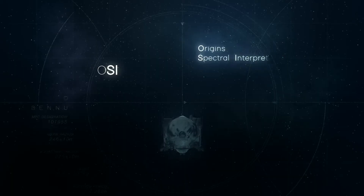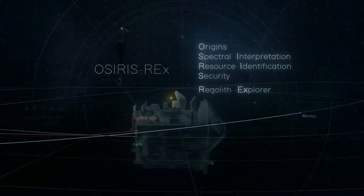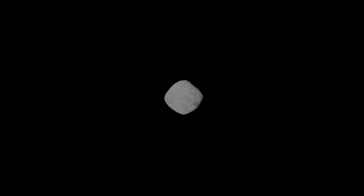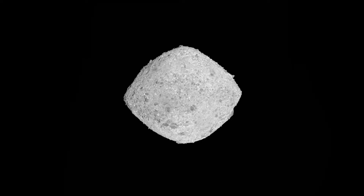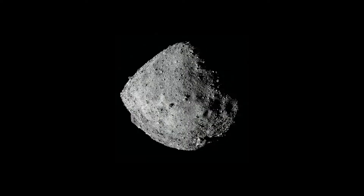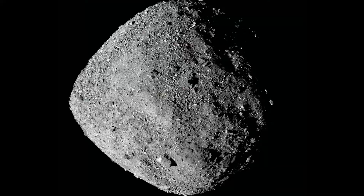Now in 2016, this spacecraft named OSIRIS-REx launched from Earth and headed over 200 million miles away to get to an asteroid named Bennu. Now it spent two years there orbiting around it, taking pictures, collecting data, figuring out where is going to be the best spot to take our sample from.